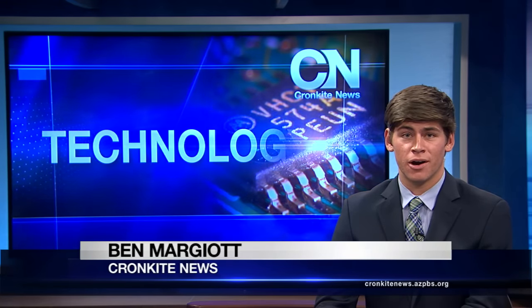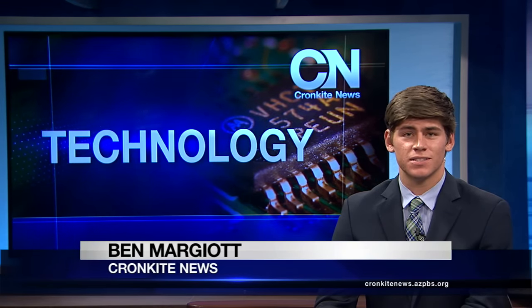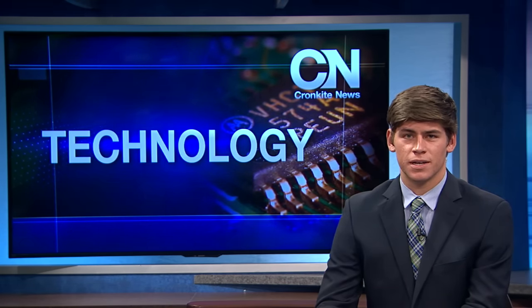Learning a new language can be hard, especially when that language is as scarce and complicated as the Navajo language. But Gilbert Cordova reports that's where technology comes in.